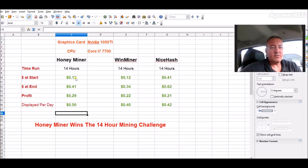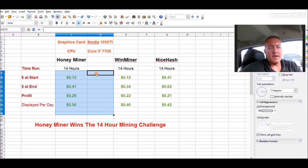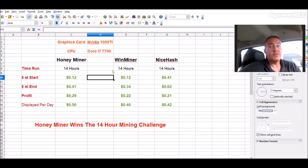At the start, Honeyminer was $0.12. Ending balance was $0.41, giving me a profit of $0.29. The displayed per-day was $0.50 on average. Winminer was $0.12 beginning balance, $0.34 at the end, giving me a profit of $0.22 in the 14-hour span. The displayed per day was $0.40. And finally, NiceHash — ran it for 14 hours. Starting was $0.41, ending was $0.62, giving me $0.21 profit. Displayed on average was $0.42.